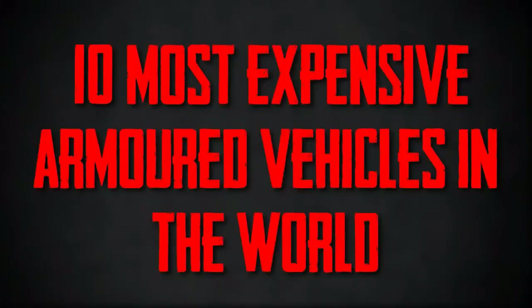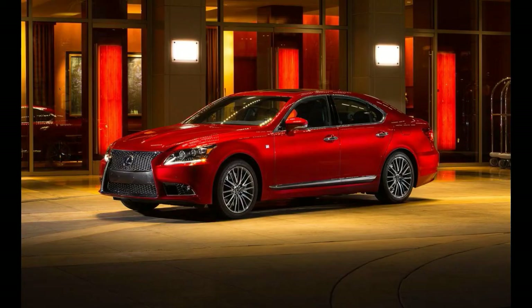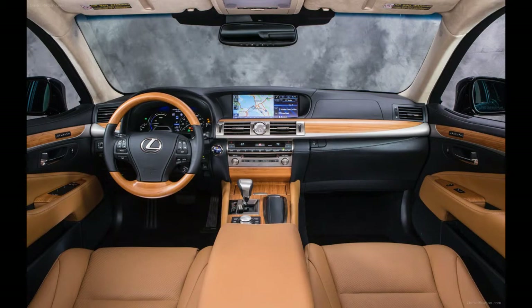10 Most Expensive Armored Vehicles in the World. Number 10, the Lexus LS460L. The Lexus LS460L seamlessly combines design and security with dozens of armored and non-armored features. The 460L is designed and made by Incas, an armored car manufacturer that has a variety of secure vehicles available on the market.